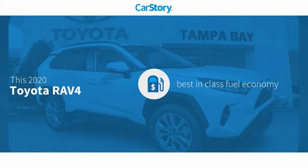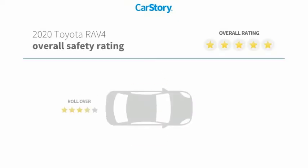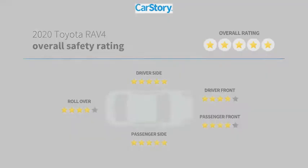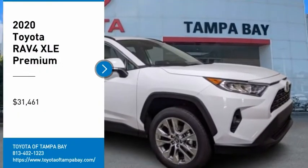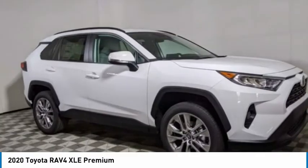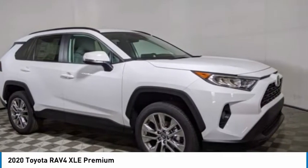This vehicle has best-in-class fuel economy and has been listed as an IIHS top safety pick. Looking for the right vehicle? Check out the 2020 RAV4. The RAV4 is one of the most fuel-efficient SUVs in its class.